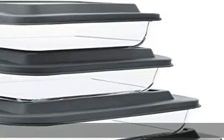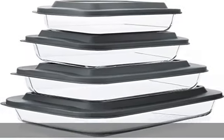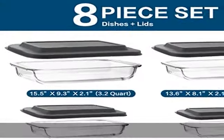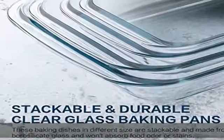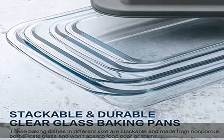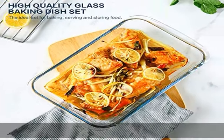Perfect size and versatile use. This bakeware set includes 4 pieces of bakeware in different dimensions: 1 quart (10 x 5.9 x 1.8 inch), 1.7 quart (11.6 x 6.7 x 2.1 inch), 2.3 quart (13.6 x 8.1 x 2.1 inch), and 3.2 quart (15.5 x 9.3 x 2.1 inch).